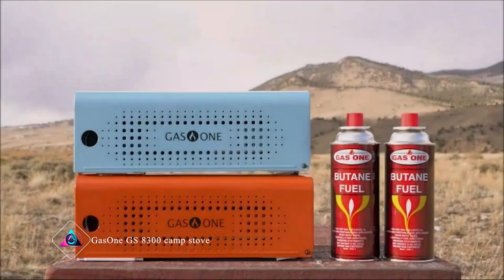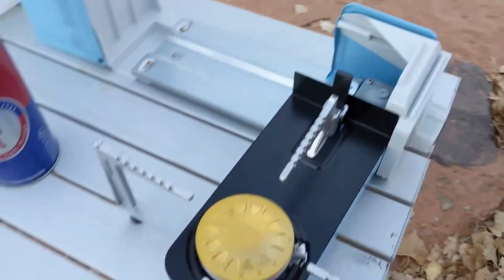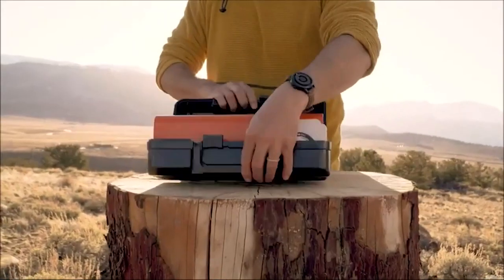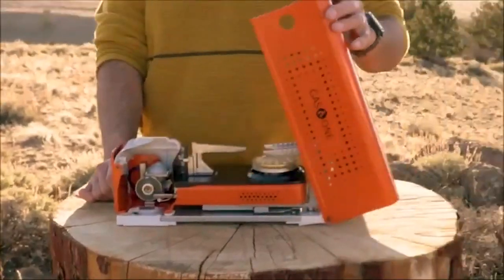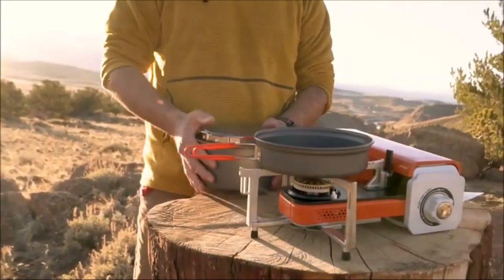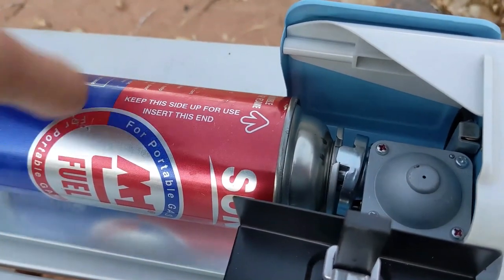Gas1 GS8300 Camp Stove. The Gas1 GS8300 Camp Stove is a handy tool for cooking outdoors. It's small and easy to carry, perfect for camping or hiking trips. You can cook different foods at the same time because it has multiple burners, and you can use different types of fuel like propane or wood to power it up.